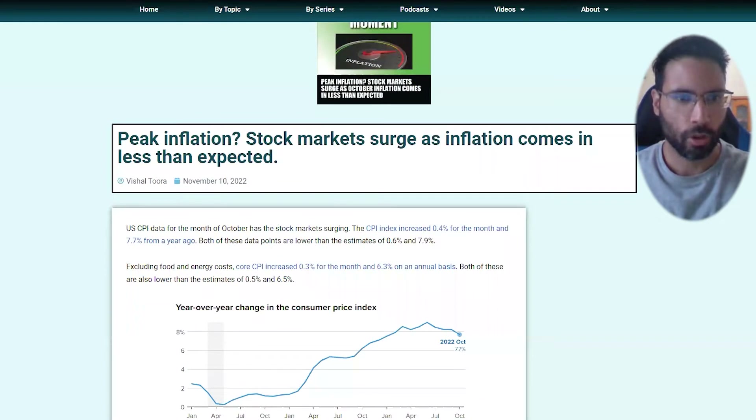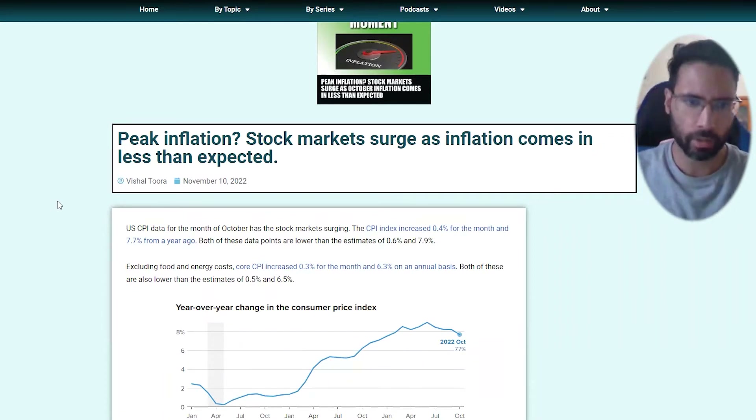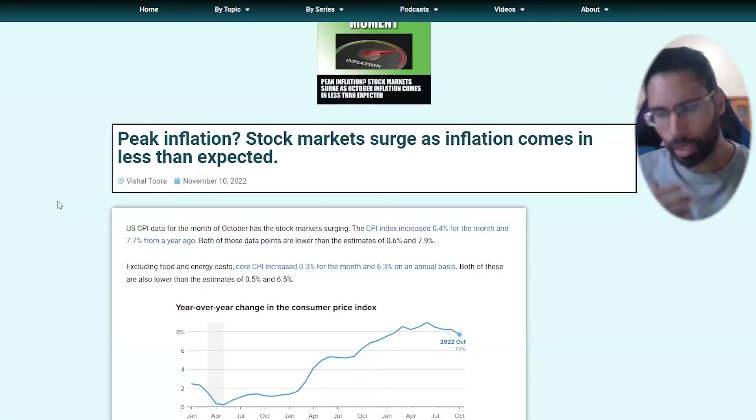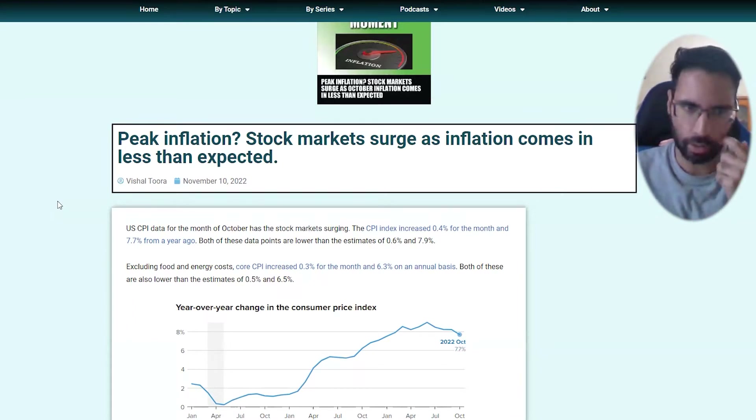This is Vishal, welcome to Chart Attack. Today we have to talk about the October CPI data, or the inflation numbers, which were released on November 10th. Peak inflation is the big story everyone's been talking about, because peak inflation technically signals a Fed pivot, where the Federal Reserve will maybe hike in lower amounts or potentially pause if they see inflation is peaking and coming down, waiting until inflation drops below the level of interest rates and heads back down to two percent.